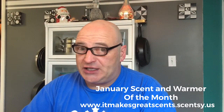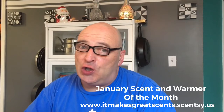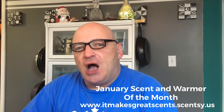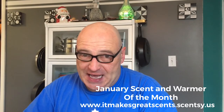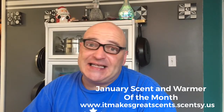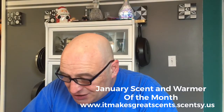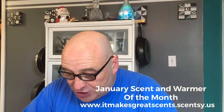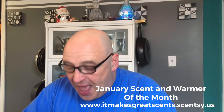That is Vanilla Mint, the Scent of the Month for January 2018. Now let's talk about the warmer. The warmer is called Stardance. When I first saw the picture I loved it, but when it arrived at my house and we plugged it in, I had to go live right then on my Facebook to show people because it's gorgeous. Scentsy says of Stardance: 'Stardance features an internal multipoint light source viewed through holographic film to create a twinkling, three-dimensional, starry night effect that's positively galactic.'